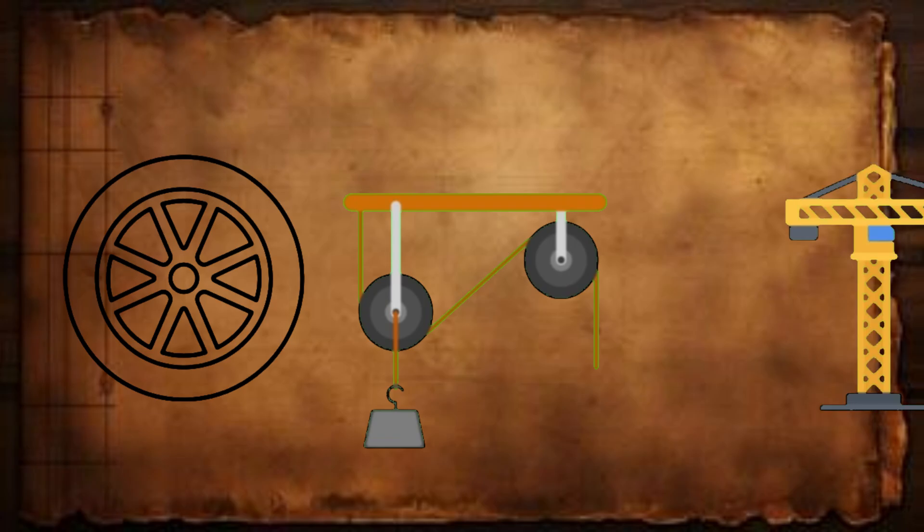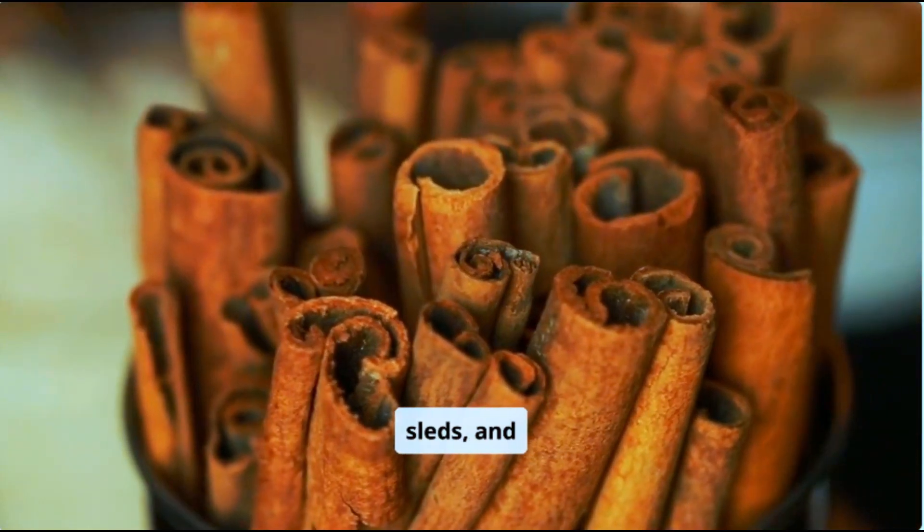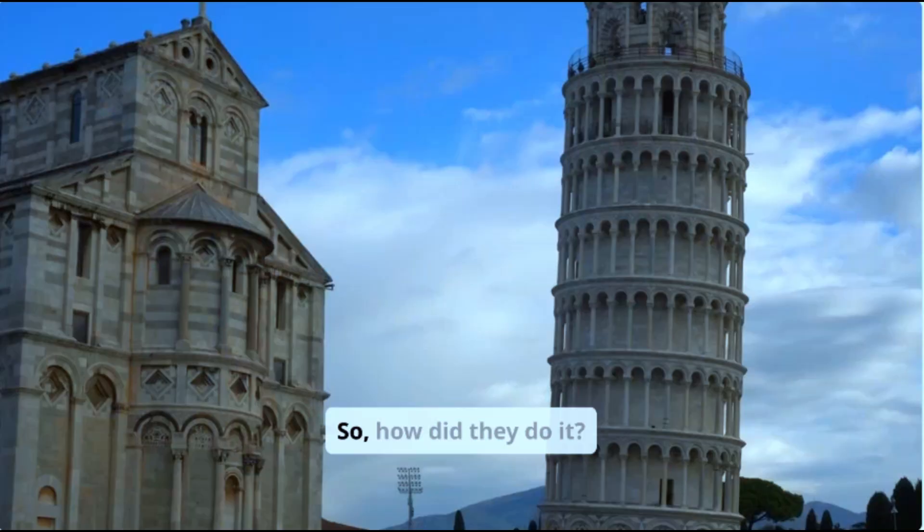No wheels, no pulleys, no cranes — just copper chisels, wooden sleds, and sheer manpower. Supposedly. So how did they do it?